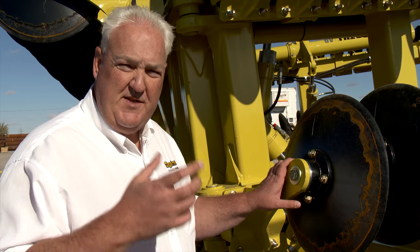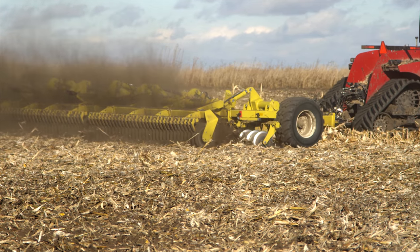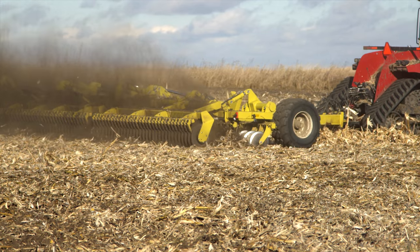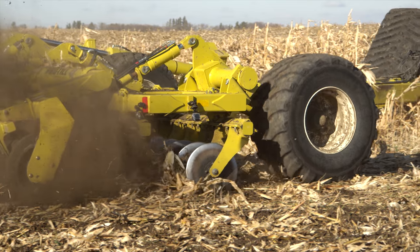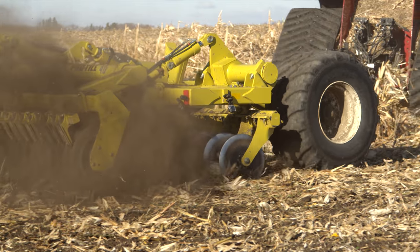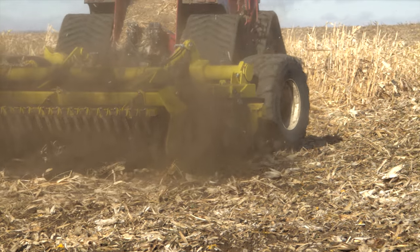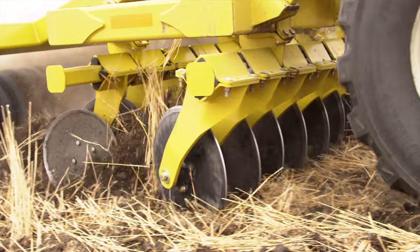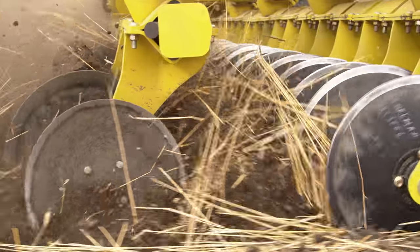It's also maintenance free as it's a sealed bearing and it requires no grease. In this slow motion footage, we see the Pro-Till disking in heavy corn residue. The unit is equipped with rubber torsion spring technology in the disc tripping system which stands up well in tough field conditions and also aids in seedbed preparation. Those rubber torsion springs allow the discs, as they come in contact with rocks, to deflect and not cause any damage.